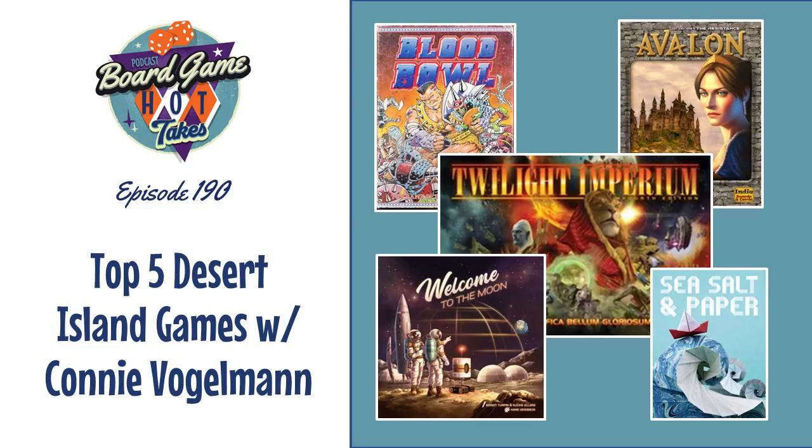Listeners, if you don't know who Connie Vogelman is, she's the designer of the recent hits Apiary as well as Wormspan. Wormspan is actually getting its retail release a few days after we're recording this, so right before this episode comes out it should be out in stores. We'll tell you a little bit more about where you can find out about those games at the end of this episode.